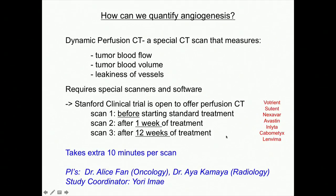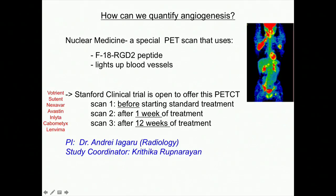Some of you have probably had PET scans. A standard PET scan injects radioactive sugar into you, which is taken up by tissues that are metabolically active. The problem with a regular radioactive sugar PET scan is that not all kidney cancers take up radioactive sugar. So one of the radiologists at Stanford has a new probe called F18 RGD2 peptide — a probe that specifically binds blood vessels and is radioactive. Theoretically, this probe will go to all the blood vessels, especially the highly angiogenic ones in your tumors.